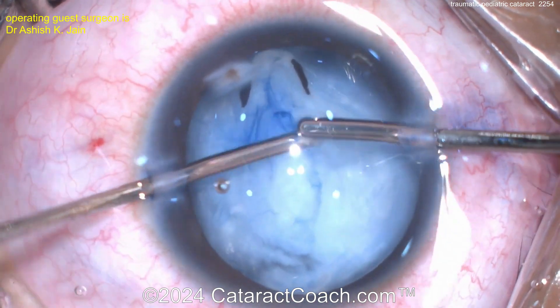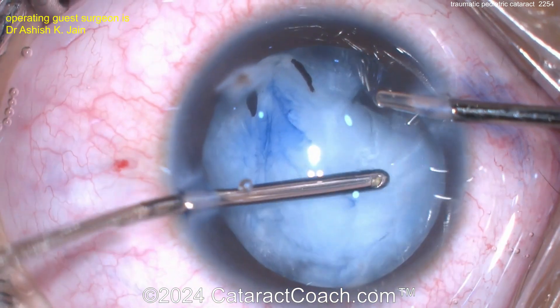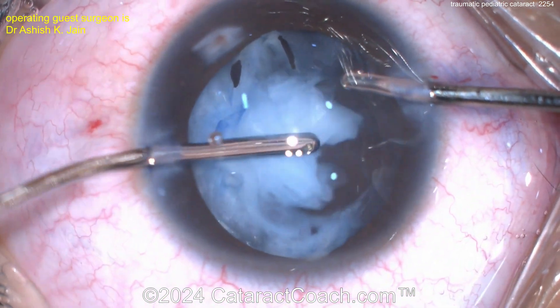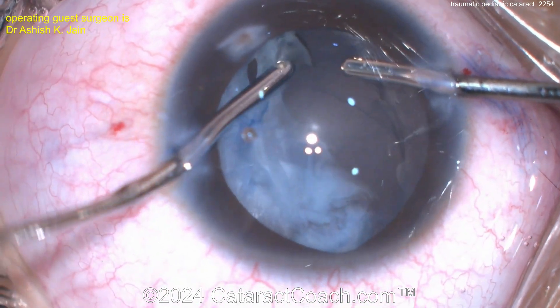I like this idea of just debulking the nucleus. You obviously don't need a phaco probe. This lens is buttery soft — just use manual IA to aspirate everything out. By doing this, you'll give yourself a much better view. So cleaning this out nice and easy.